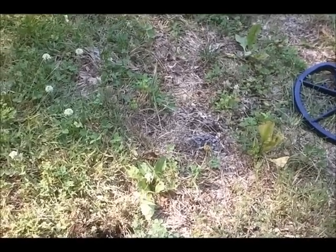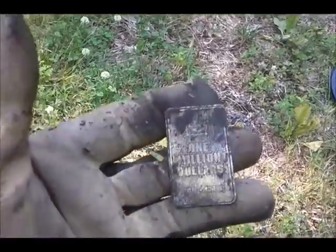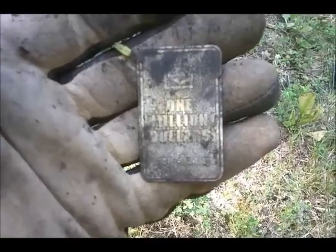Finally did it here. This is the one, baby. That's right — I just found one million dollars. I'm speechless.